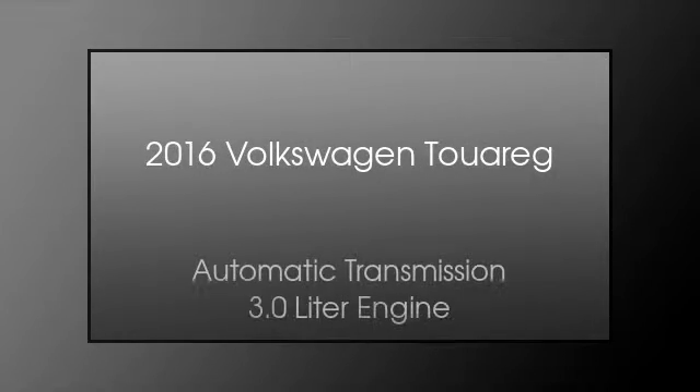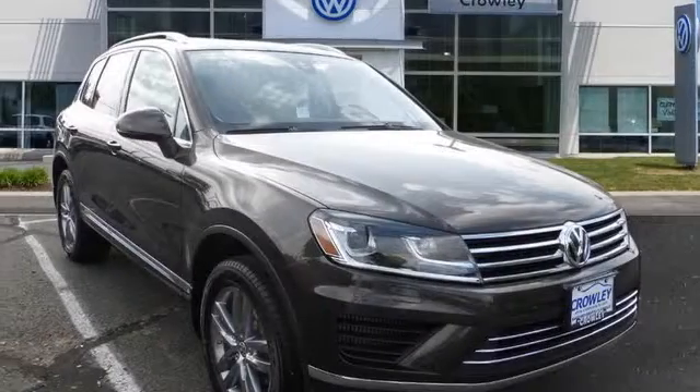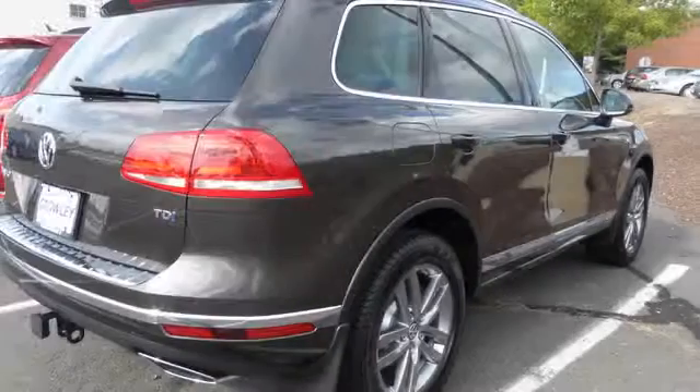This is a 2016 Volkswagen Touareg. This SUV has an automatic transmission and a 3.0 liter engine.